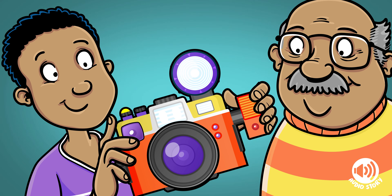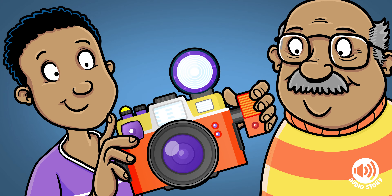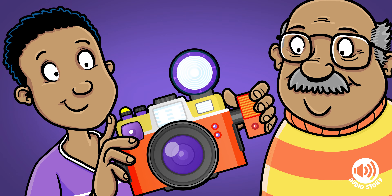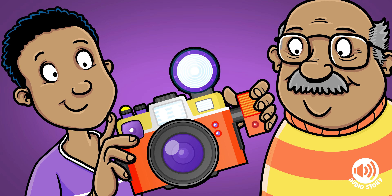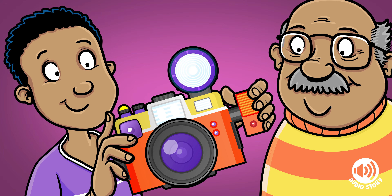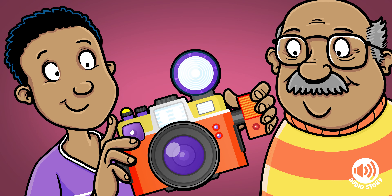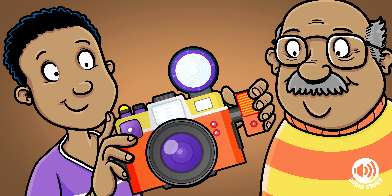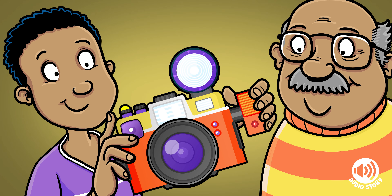"It looks interesting," said Eddie. Eddie didn't see many cameras, as most people these days use their phones to take a photo, but this was definitely, at some point in its life, a camera. There were some weird thingy-me-jigs and doodads sticking out of it. Eddie was quite sure most cameras didn't normally have them.